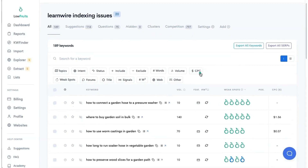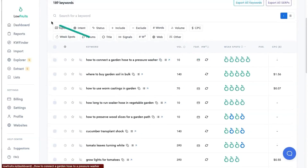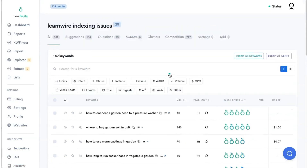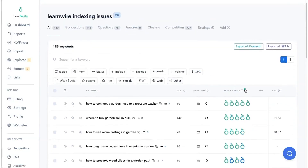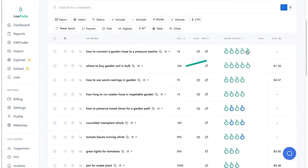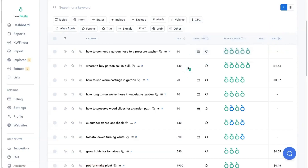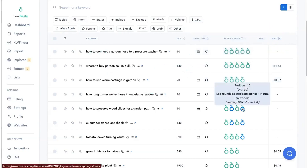Let's take a look at what Low Fruits gives us. Low Fruits sorted these in descending order — I have a total of 189 keywords. These first few keywords are the really good ones to go after: DA 17, DA 10, DA 17, DA 15, and DA 11. These are good.